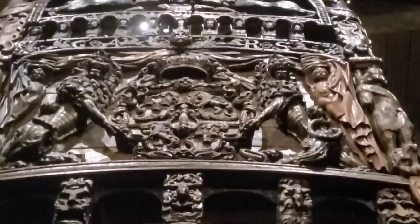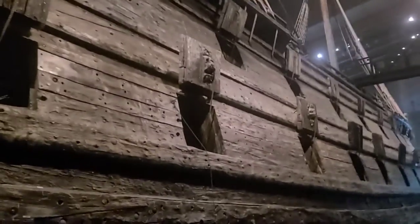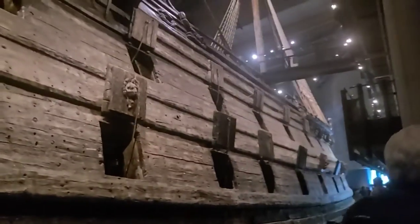It's amazing how much detail there was. Here we can see some of the cannons — the full rows of cannons that they would have had, each one with a lion on top. It was meant to strike fear into everyone who saw them.